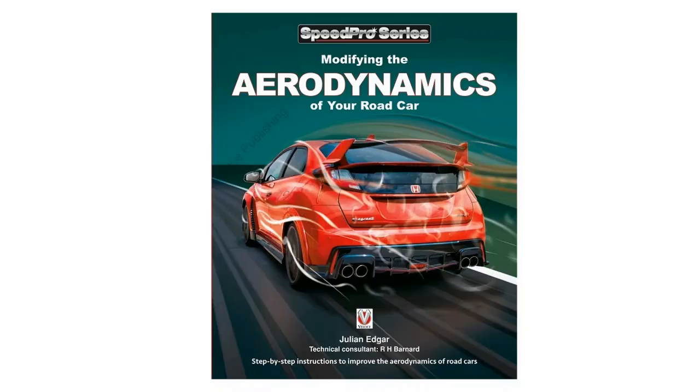The book's called Modifying the Aerodynamics of Your Road Car. I don't cover the Bernie Streamliner in it, but I have a whole chapter looking at significant aerodynamic cars going right back to the 1920s Tropfenwagen. The book's out now. Thank you.